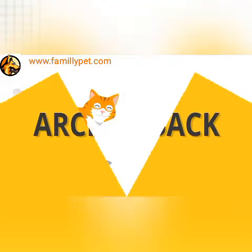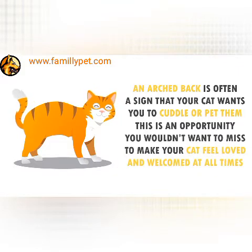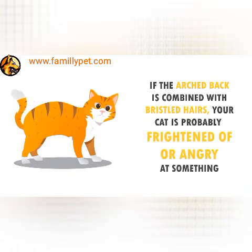Arched Back. An arched back is often a sign that your cat wants you to cuddle or pet them. This is an opportunity you wouldn't want to miss to make your cat feel loved and welcomed at all times. If the arched back is combined with bristled hairs, your cat is probably frightened of or angry at something.